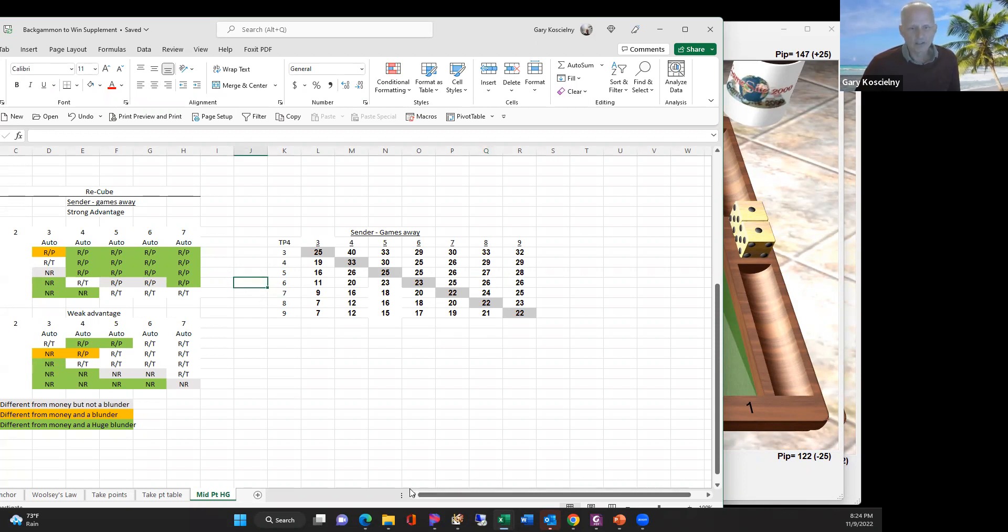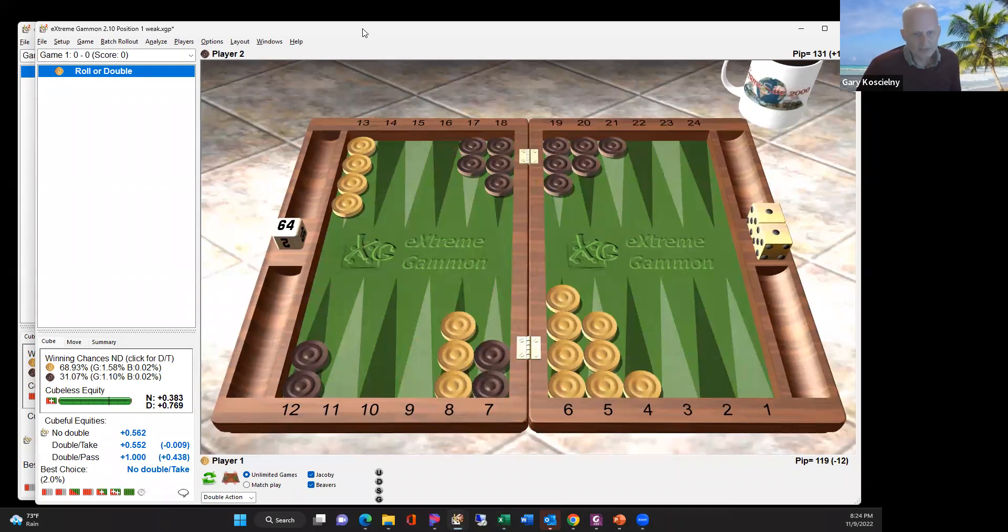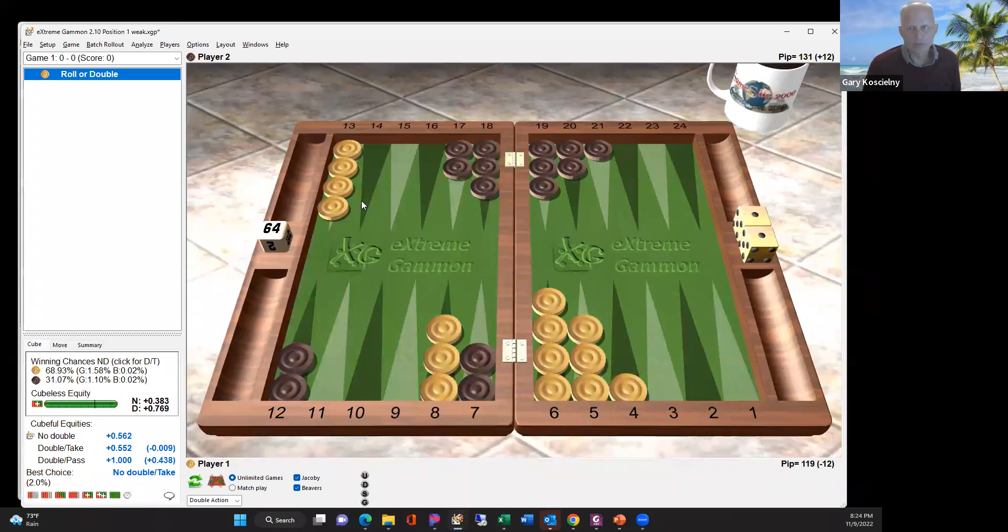That was the summary of last time. Now I want to look at the second set of cube situations: the midpoint holding game. Let me remind you of the rule — I called it the rule of four. For the midpoint holding game, the doubling window opens, and there's a wide range of situations where you would double. Most of these are actually takes. The key criteria: first, you have four pips or less on the midpoint. That's key, because if you have five or more, you don't have a market loser — doubles sixes or fours won't clear the point, so your opponent still has a take.